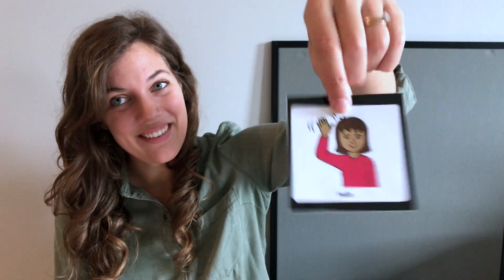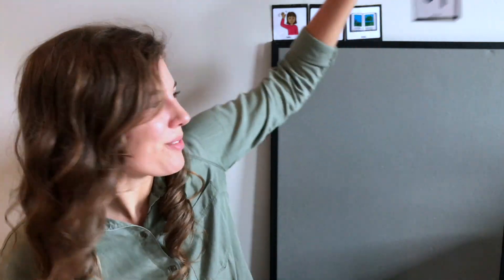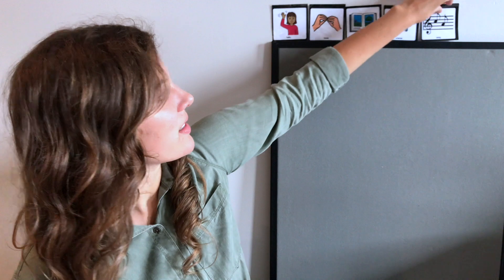Hi everybody and welcome to circle time! My name is Chloe and I'm so happy that you're here today. Today we're going to talk all about colors, different colors, and how colors sometimes mix and make brand new colors. First we're going to say hello, then we're gonna sing the More song, then we're going to read a book about colors, and then we're gonna do some science and make some new colors. It's gonna be fun!